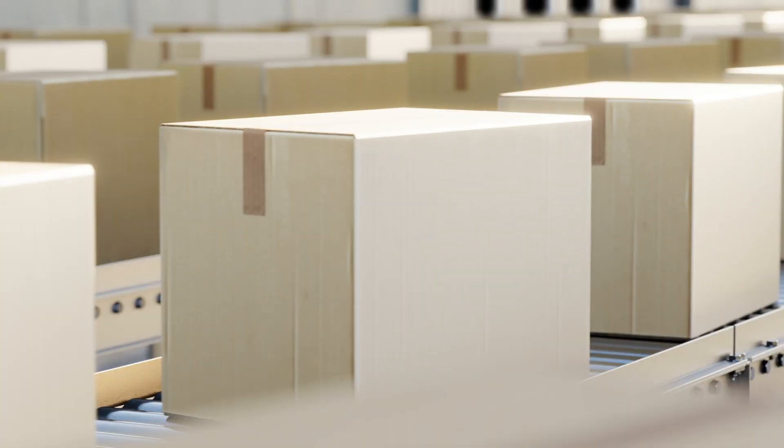If you make one mistake, it will really ruin everything because you have to have everything precise. You ever wonder how Amazon can get those products shipped to you the same day? That's Mechatronics.